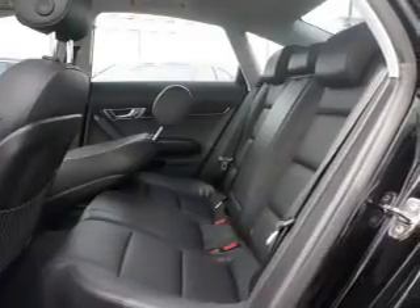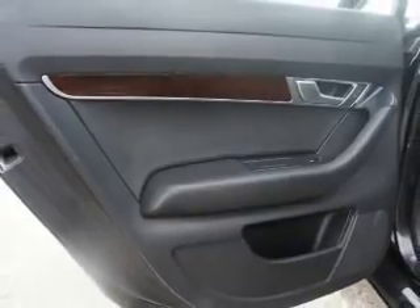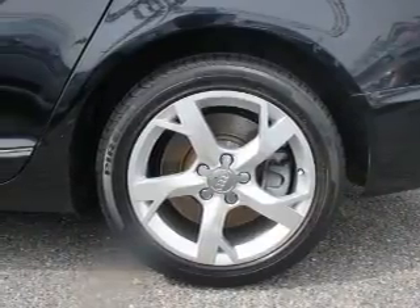Leather seats, power door locks, power windows, cruise control, Bluetooth wireless, and AM-FM stereo with multi-disc CD changer, and satellite radio. Our website offers more information on all of our vehicles.